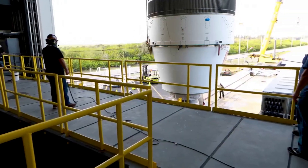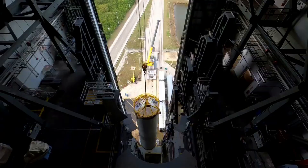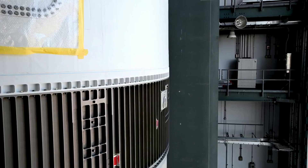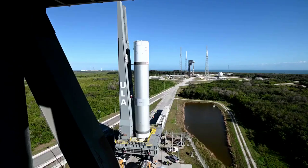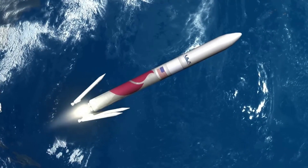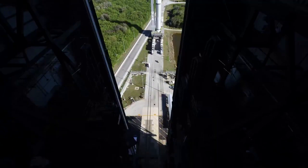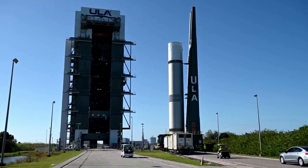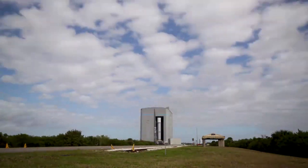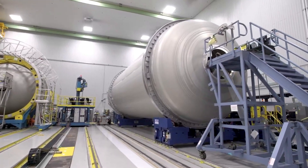We then have United Launch Alliance and the Vulcan. ULA is a decent bit ahead of Blue Origin in terms of progress towards a first flight, and we could expect a launch not long from now. The Vulcan booster propulsion is provided by a pair of BE-4 engines manufactured by Blue Origin. Higher up on the rocket, Vulcan integrates up to six Northrop Grumman graphite epoxy motor GEM-63XL solid rocket boosters. At the top, Vulcan will rely on two RL-10C engines to power its second stage, manufactured by Aerojet Rocketdyne, which log nearly 400 successful flights and nearly 700 firings in space harnessing high-energy liquid hydrogen.